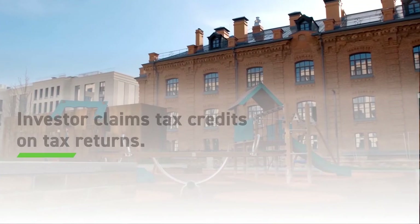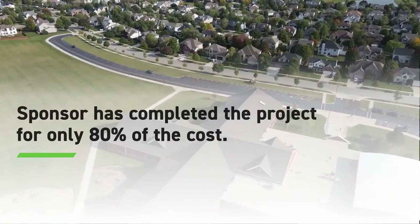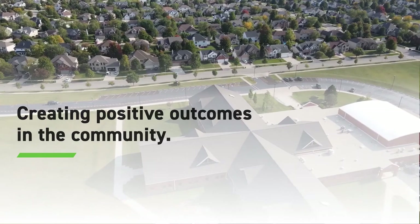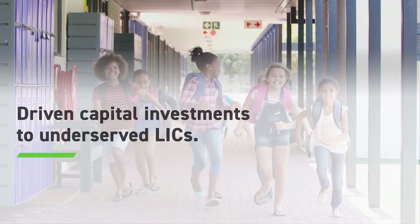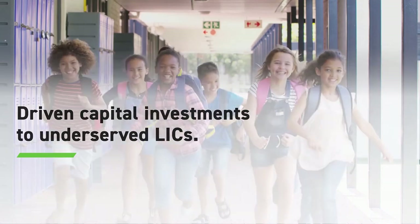The investor has received its tax benefit in the form of credits to be claimed on its tax return. The sponsor has built her project for only 80% of the actual cost and created positive outcomes in the community. The CDE has both earned fees and driven forward its mission of improving LICs, and the federal government has achieved its goal of spurring development in those low-income communities.